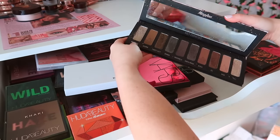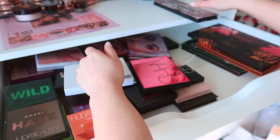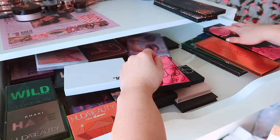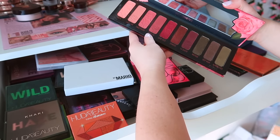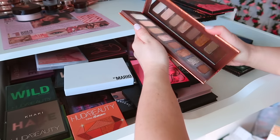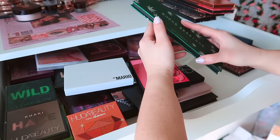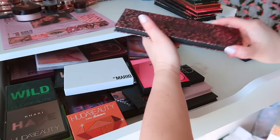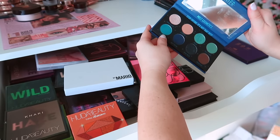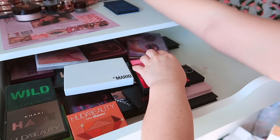The brands in this top drawer are Huda Beauty, NARS, Makeup by Mario, and mostly Melt Cosmetics. Starting with Melt: I have the Mary Jane palette — so stunning with all those cool tones, I'm going to keep that. I'm going to keep the Gemini palette too, gorgeous. Gemini 2 — not as much of my favorite but still really beautiful. I just love these big palettes.